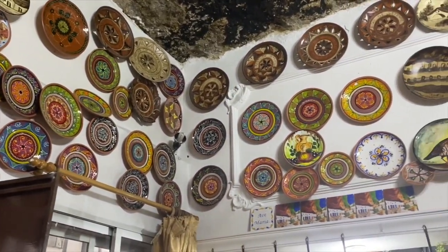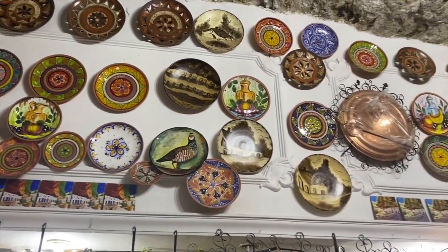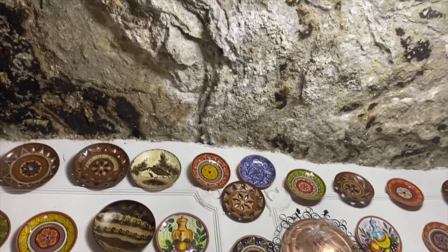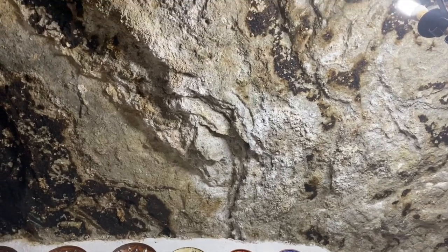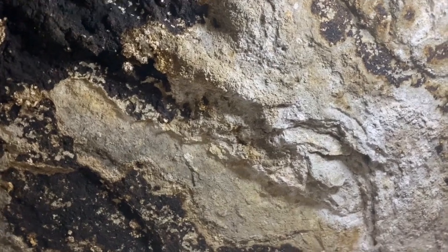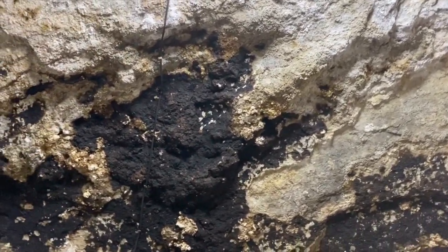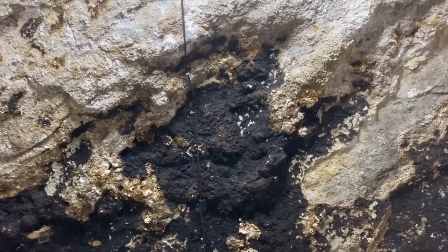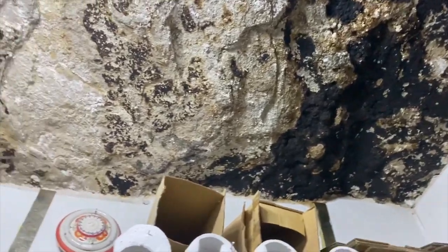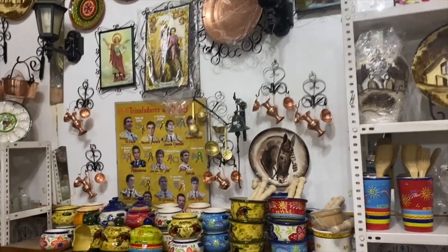We're in a shop here that specializes in all different types of ceramics. In here you can see the top of the cave — the insides of the cave tops are actually black. Right now I'm looking up at the very top of the inside of the shop. Besides that, the man also has some really nice ceramics and pottery.